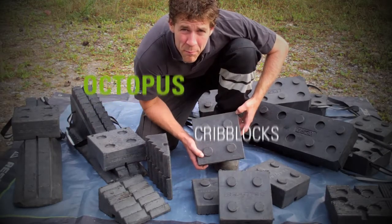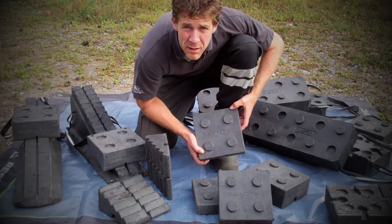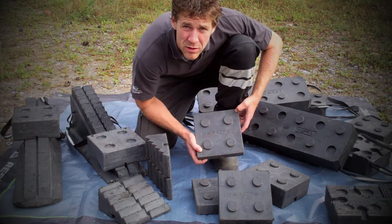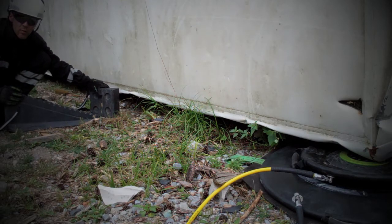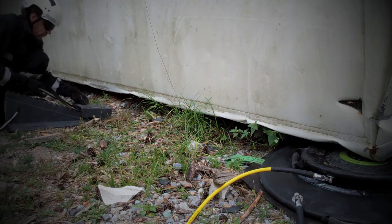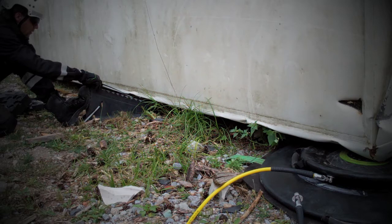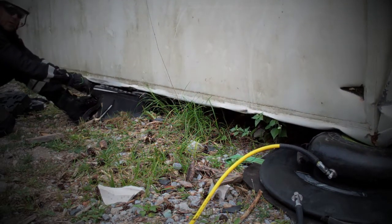That brings us to our second main product: the cribbing blocks. Cribbing blocks are a must-have in stabilization and lift support. The high-strength recycled plastic blocks are tough, versatile, and easy to use. Because of the interlocking design, you can build up to any structure you want. The rapid stair is real suitable for lift support — simply follow the load by keeping the strap tension.